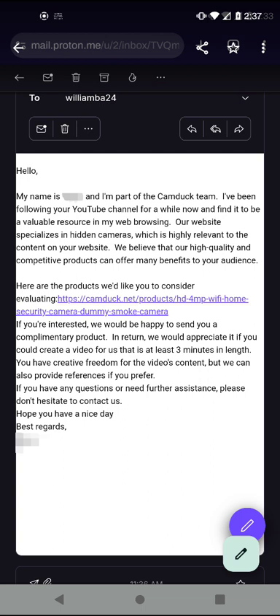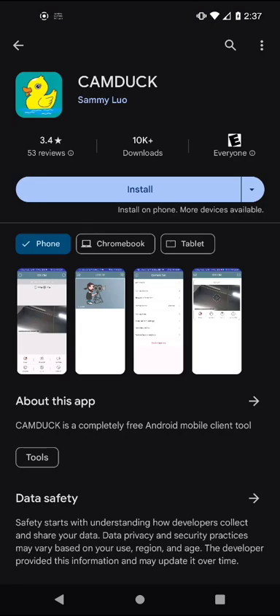There is an app on the Play Store — let me show you. Here on the Play Store, it's an app called CamDuck, and it's oddly connected to that sponsorship. It's written by a developer by the name of Sammy Luo, with only one app. This is a bit suspicious.